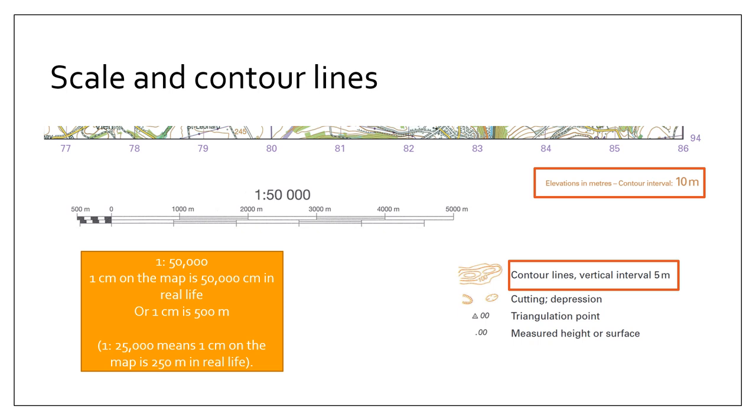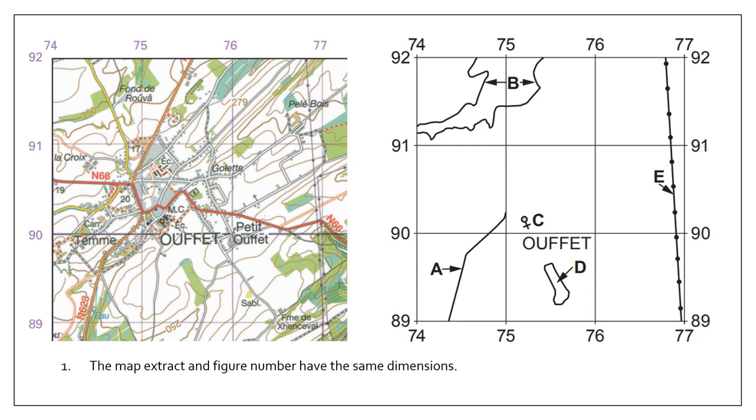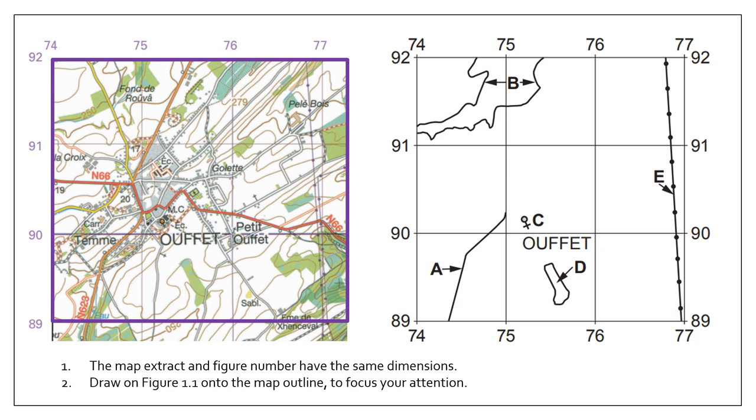Knowing the contour interval is very useful when drawing cross-sections, so as you go along the line between the thick contour bars you know exactly what the smaller ones are worth. Every map skills question tends to start by presenting a small map extract where you identify features, heights, or land use. Before answering, draw the figure outline onto your map — the extract and the map have the same dimensions, so the square is two centimeters in both cases. This focuses you on the relevant area.